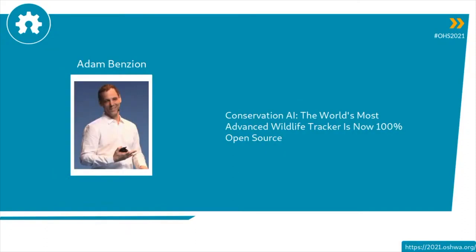For our last talk today we have Adam Benzion. He's going to talk about Conservation AI — the world's most advanced wildlife tracker is now 100% open source.